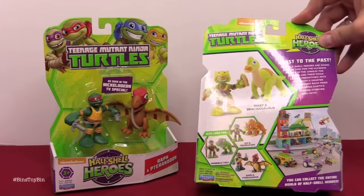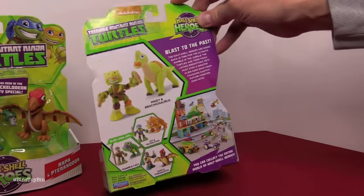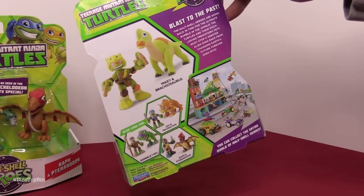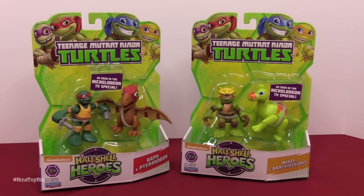So we're just missing Leo with the Triceratops and Donnie with the T-Rex. I would have thought Raph would have come with a T-Rex. Oh well, we're not complaining — it's turtles and dinosaurs, you can't get much cooler than that.